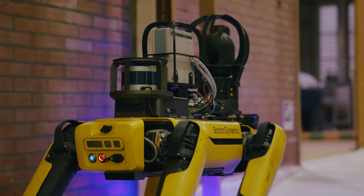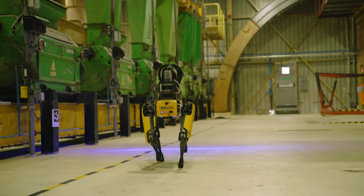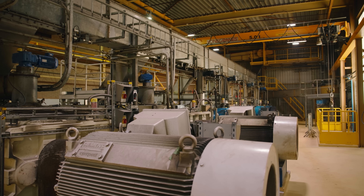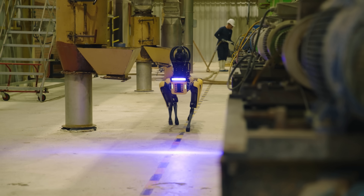Our vision for the plant of the future involves moving toward an autonomous plant — a self-driving plant — where the people working can focus on continuous improvement and improving efficiency. Spot fills a few of those gaps.